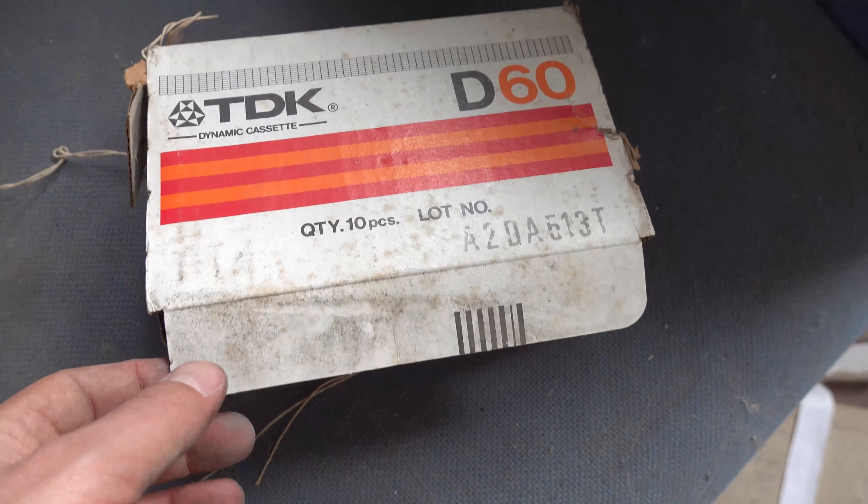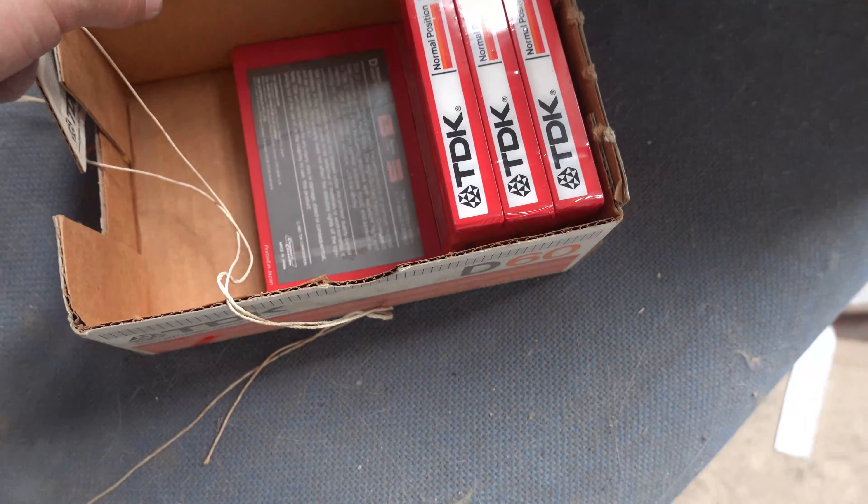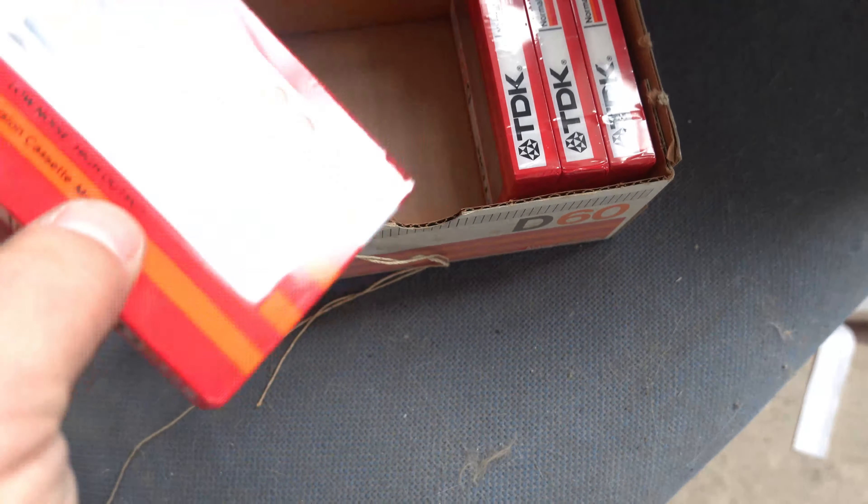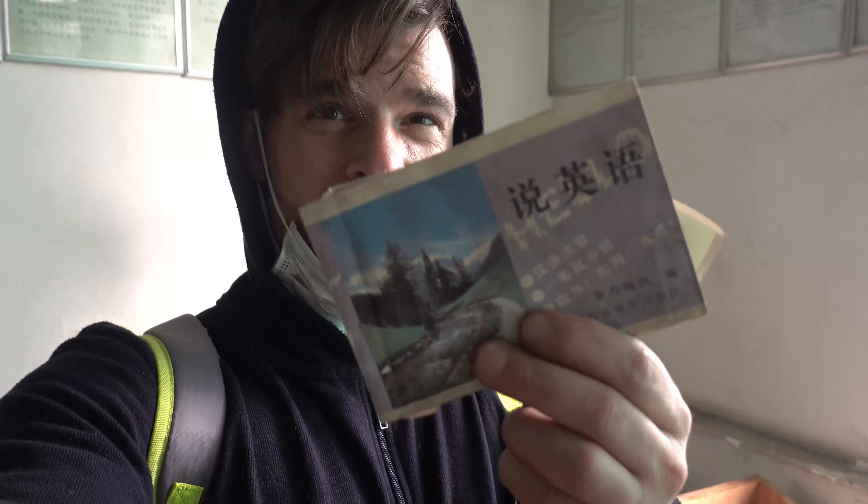Just found a box of TDK cassettes — six of them, still in their wrappers, brand new. I don't know if they're worth anything these days; they're only 60 minutes long. 'Shuo yinyu' — that means 'speak English.' I love it when I'm exploring old buildings like this and I find old English books with phrases. It makes it sound like it comes from about 1955 rather than 1995.